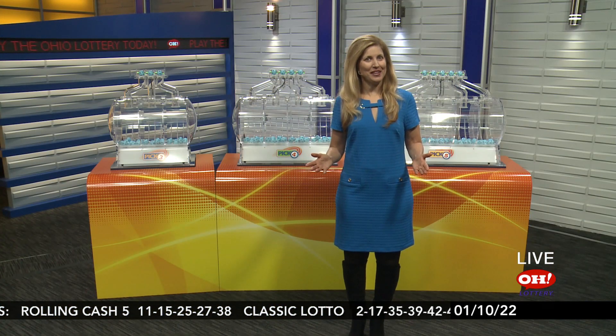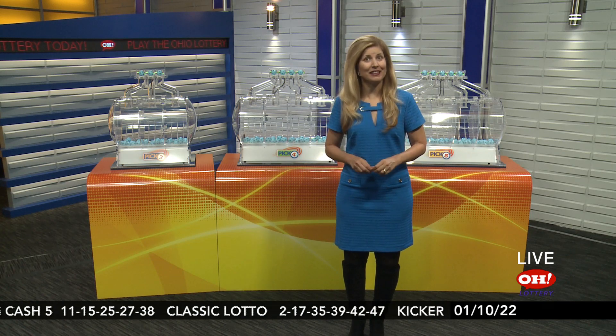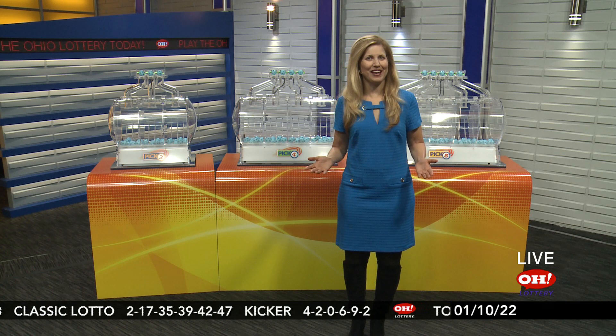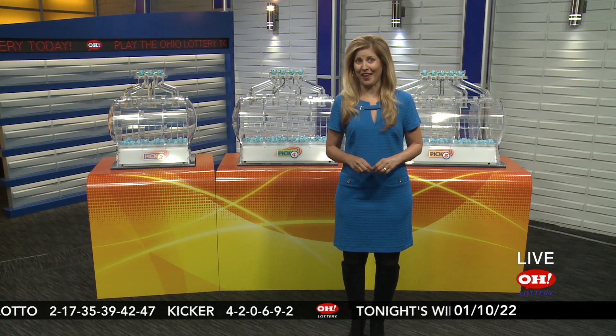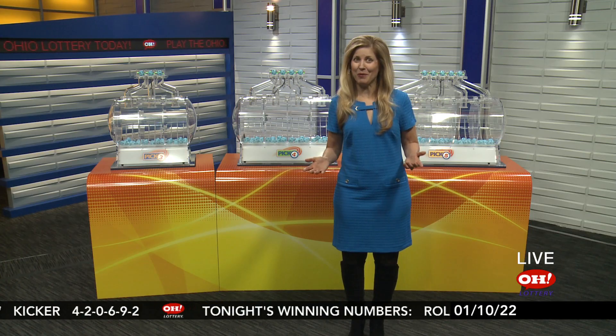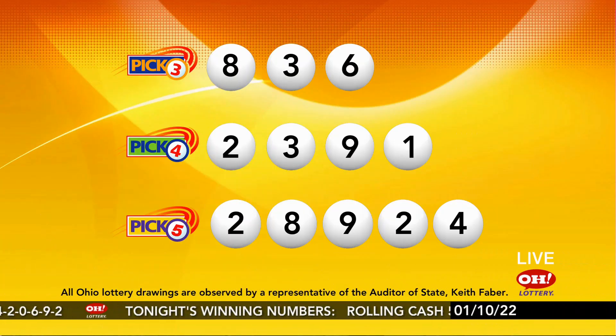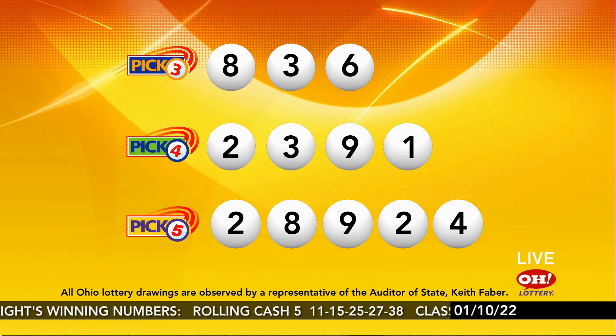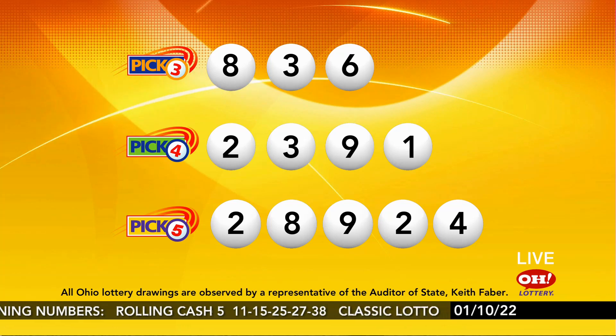You just saw tonight's winning numbers, including Classic Lotto winning numbers scrolling at the bottom of the screen. Classic Lotto is Ohio's own draw game and is only sold in Ohio. At just one buck, you only need to match 3, 4, 5, or all 6 numbers to win a prize. Match all 6 and you win the jackpot, which tonight was over 19 million dollars.